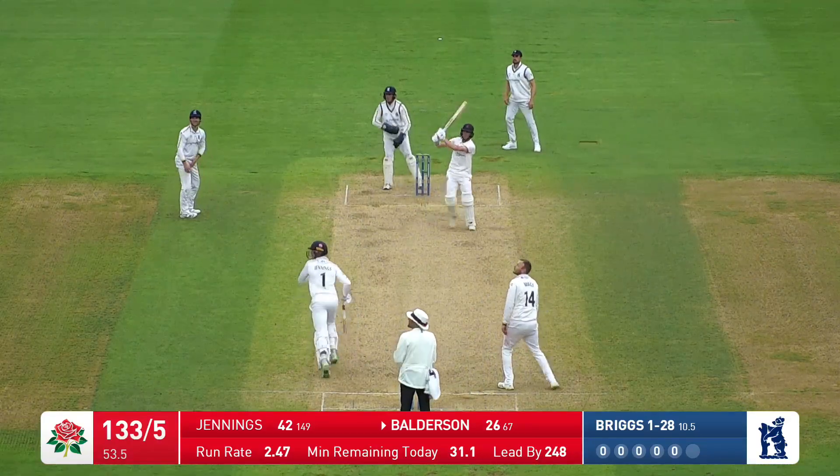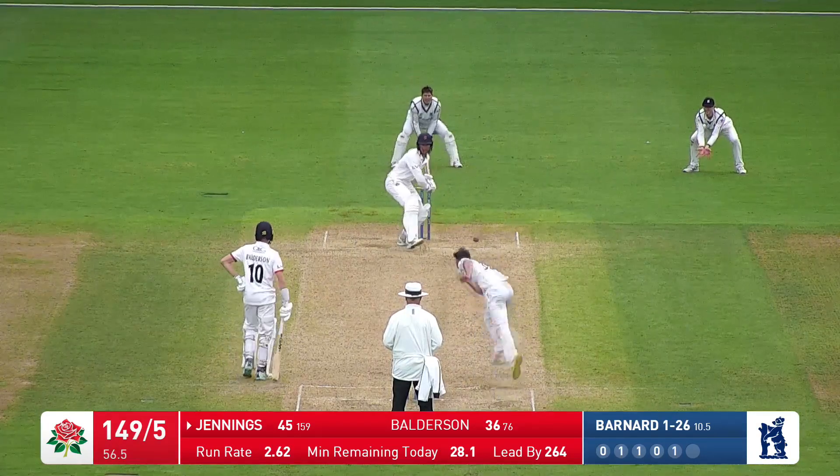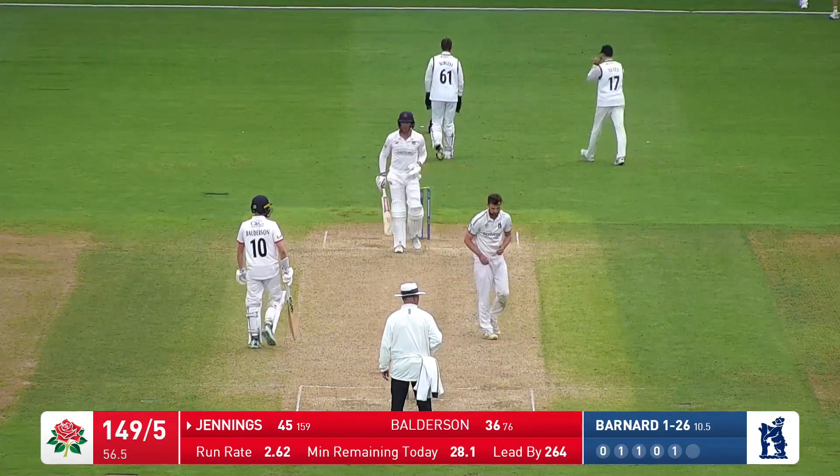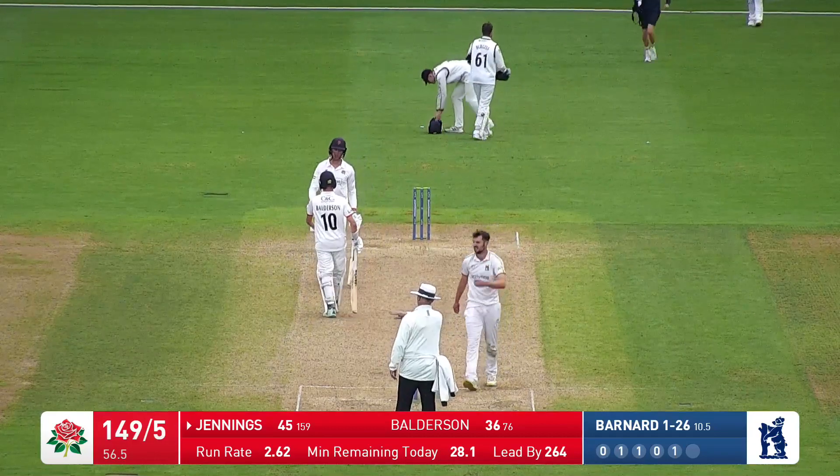Halfway to the boundary — that was a big shot there by Balderson, I think it's going to go all the way. That one is carved away by Jennings — it was a little short and wide from Barnard, and Jennings took full advantage, a nice cut from him.